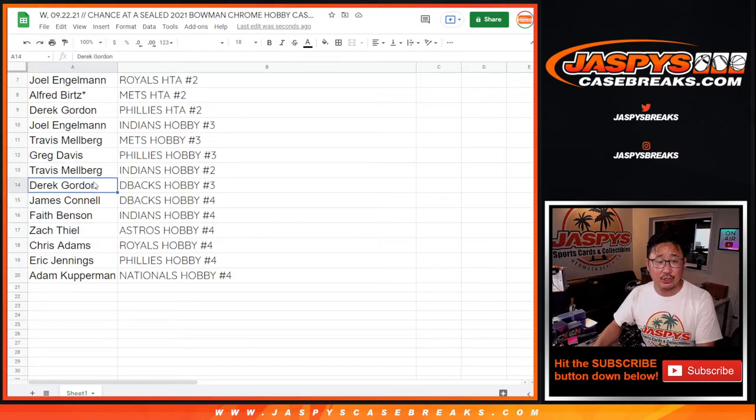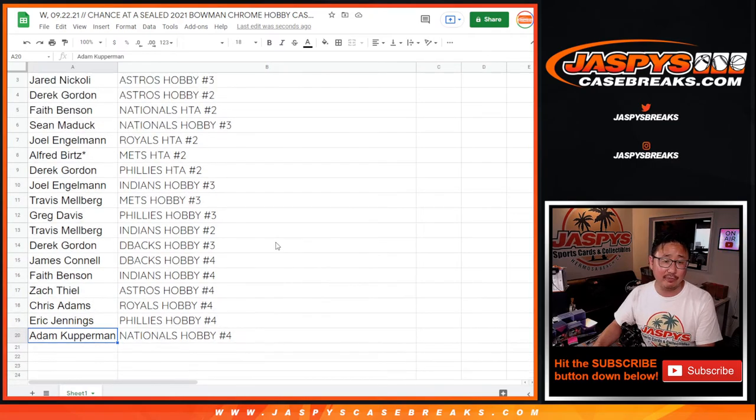Travis, Indians, Hobby 2. Derek, D-backs, Hobby 3. James Jimmy Connell, D-backs, Hobby 4. Faith, Indians, Hobby 4. Zach, Astros, Hobby 4. Chris, Royals, Hobby 4. Eric, Phillies, Hobby 4. And Adam, Nationals, Hobby 4.